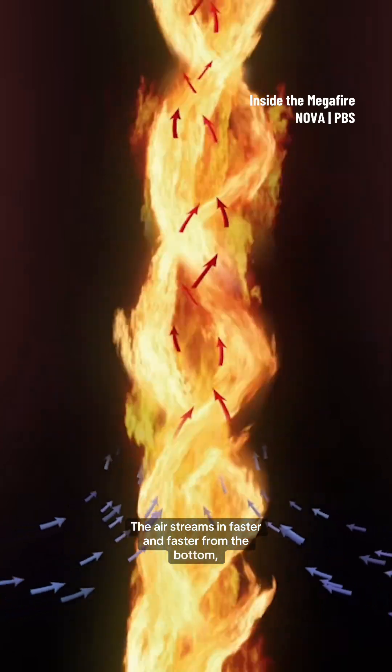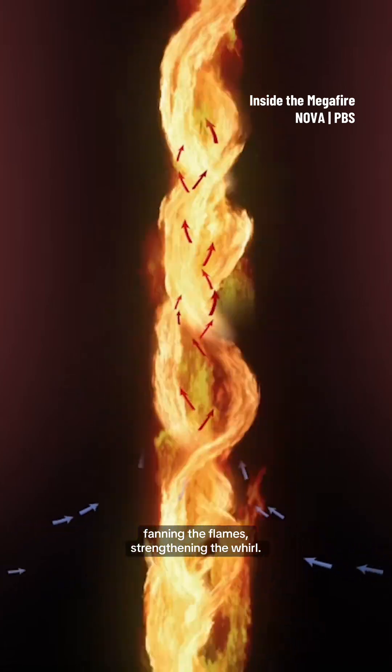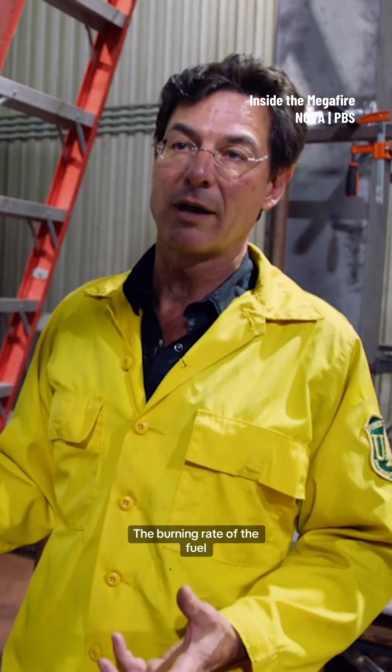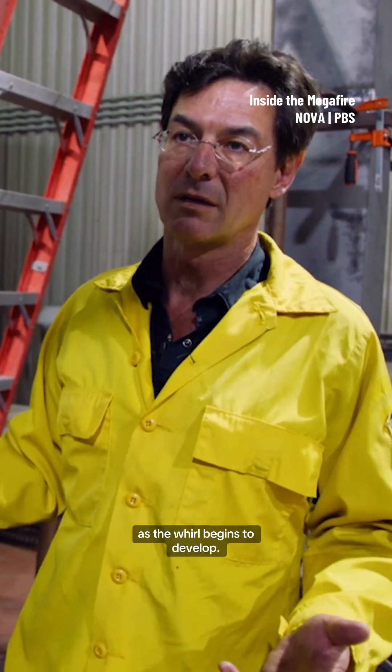The air streams in faster and faster from the bottom, fanning the flames, strengthening the whirl. The burning rate of the fuel increases by three to eight times as the whirl begins to develop.